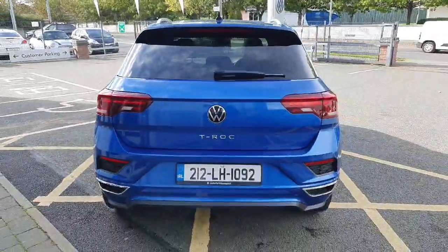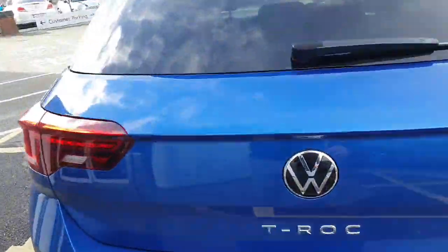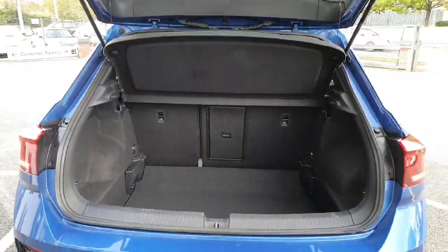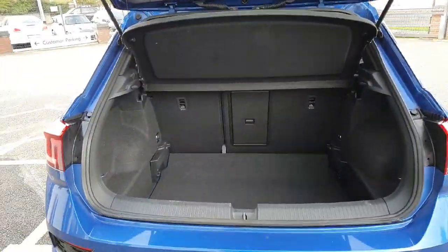Here's the rear view of the car. Now moving on to the boot — this has a collapsible boot which does increase your room for storage, as you can see here.